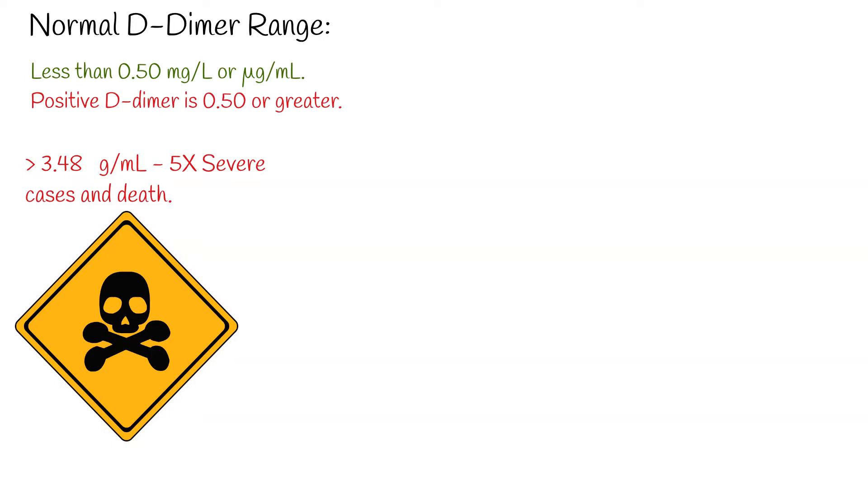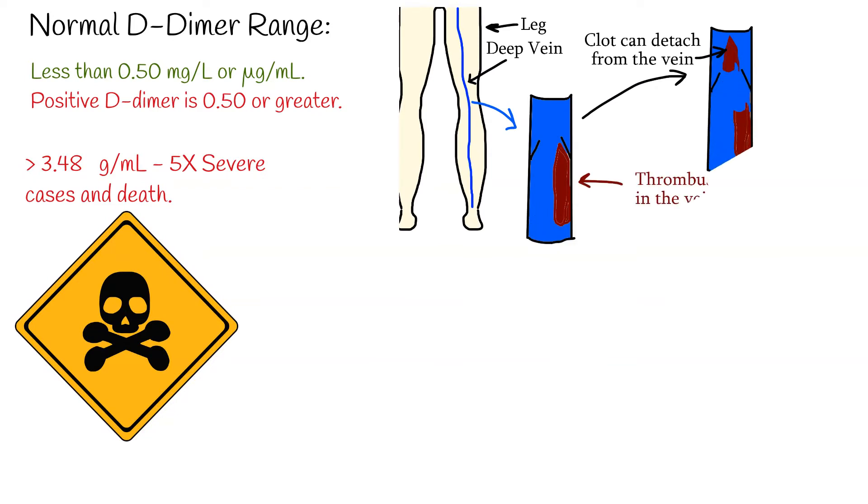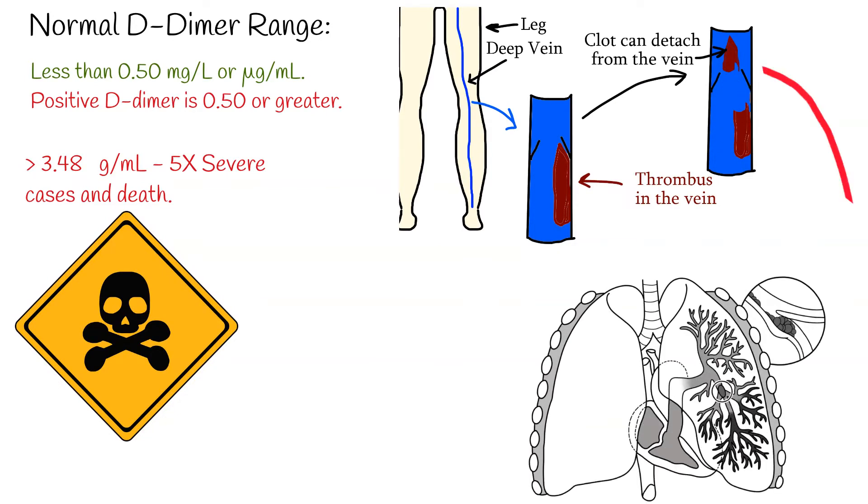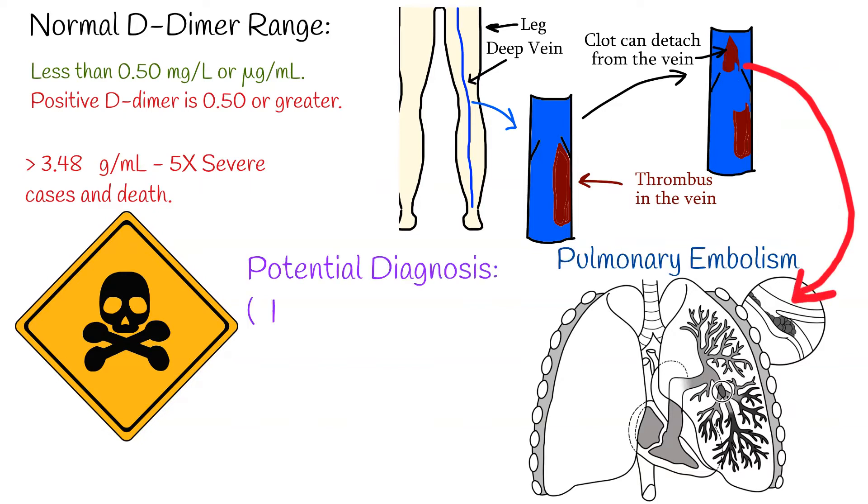Generally, before COVID-19, the most established utility of the D-dimer test was investigation of patients suspected of venous thromboembolism, deep vein thrombosis and its sequelae, and pulmonary embolism. D-dimer is almost always increased in cases of deep vein thrombosis or pulmonary embolism.